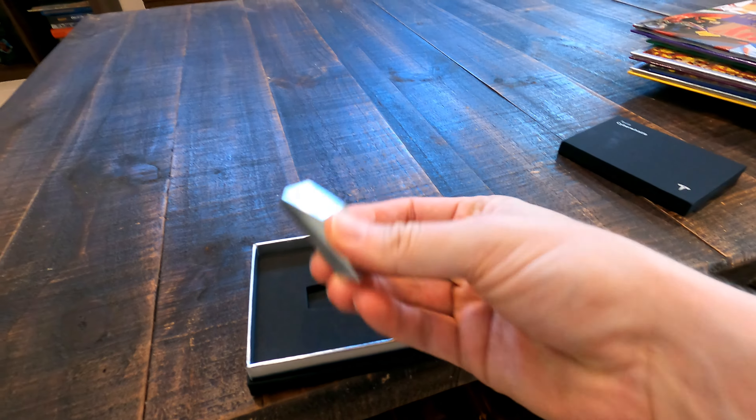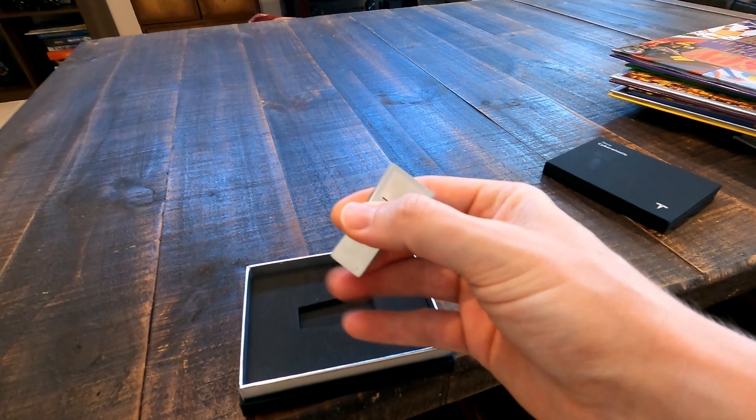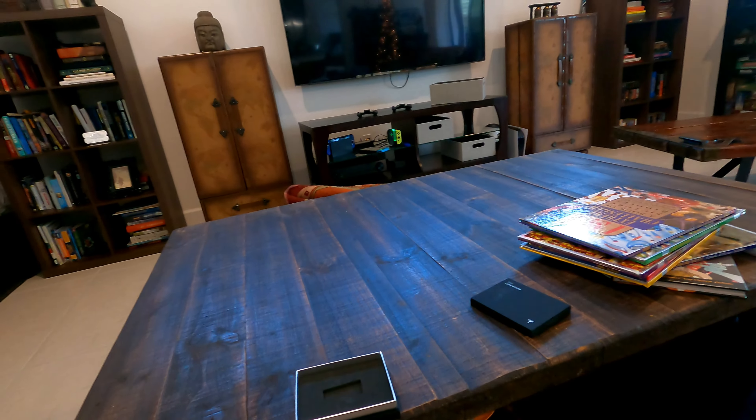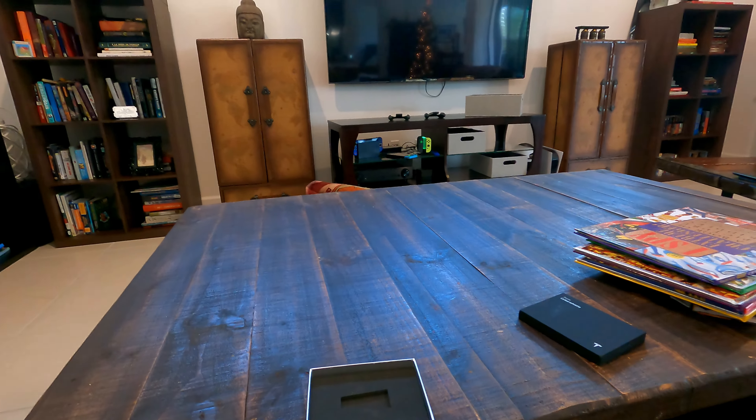It feels pretty solid, pretty heavy. It's got a nice weight to it. Very high pitched though. But it's very sturdy, it's got a nice crisp sound to it. Maybe a little bit high pitched, but if you like that, it's not a bad sound.